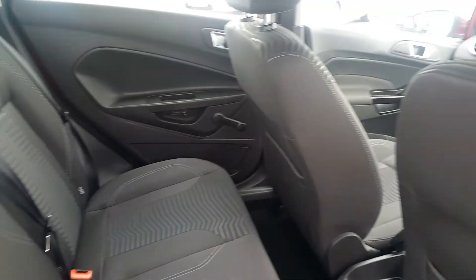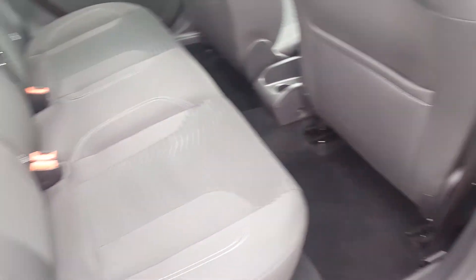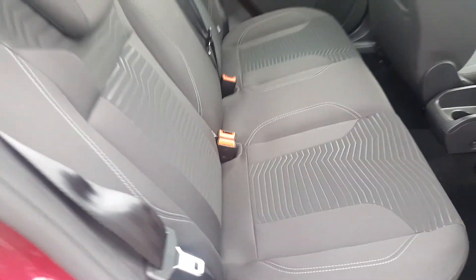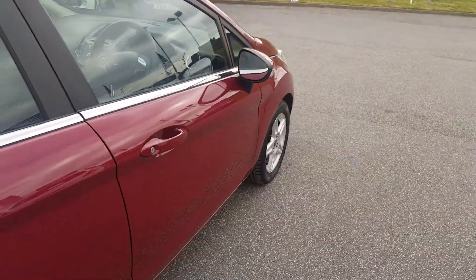Interior-wise, great condition. There's no smell of cigarettes or pets in this vehicle. We also have ISOFIX for child safety at the rear. Moving to the front.